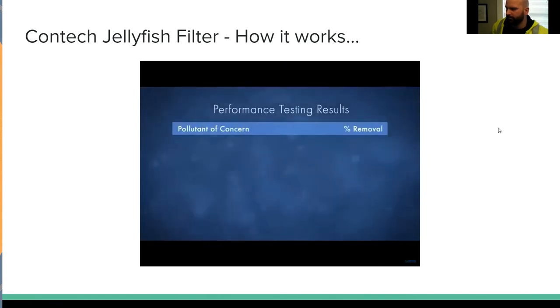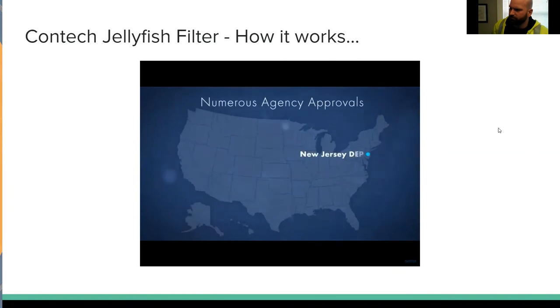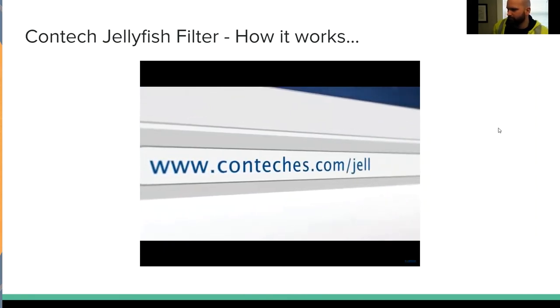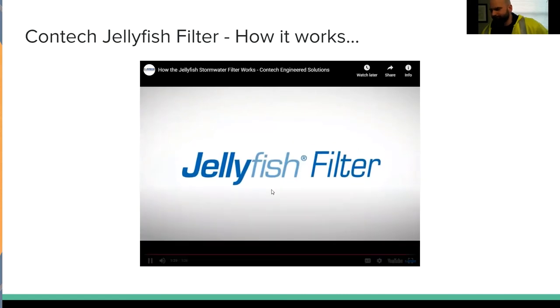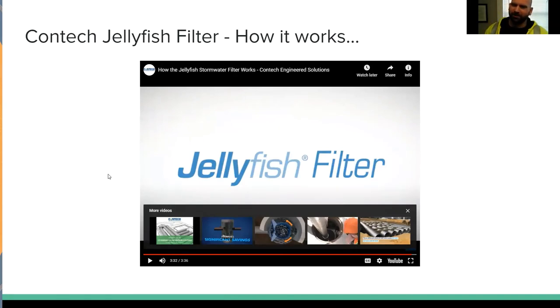Third-party field testing for the jellyfish filter has been conducted following the TARP Tier 2 protocol. The jellyfish filter has achieved numerous agency approvals, including New Jersey Department of Environmental Protection final certification and Washington State Department of Ecology conditional use level designation. I promise I'm not working for them or trying to sell it to you — I felt that was the most efficient way to give you a nice graphic showing how the water actually flows through the system.